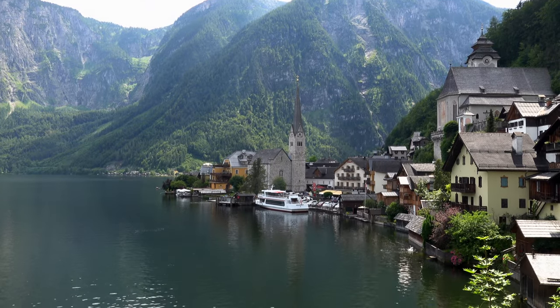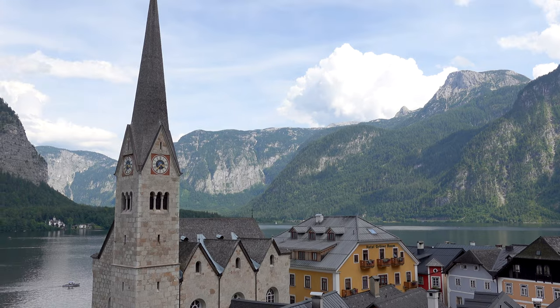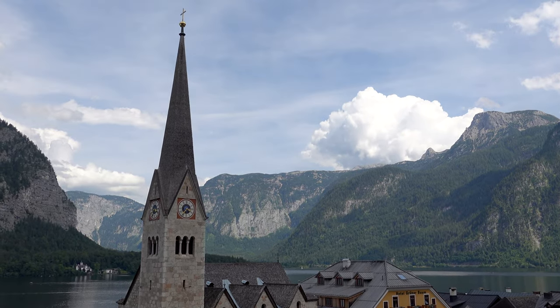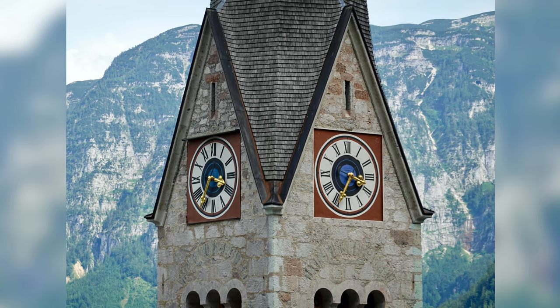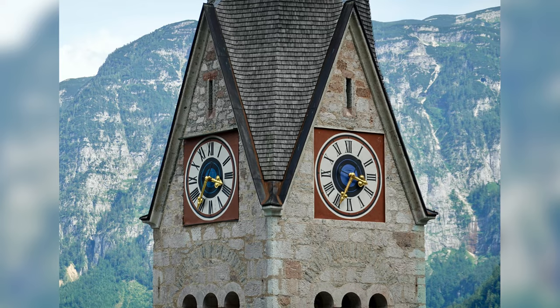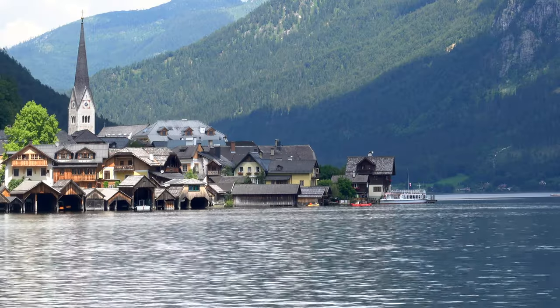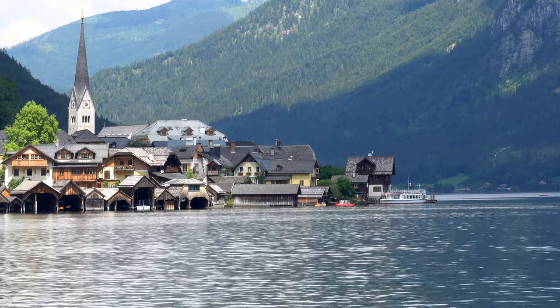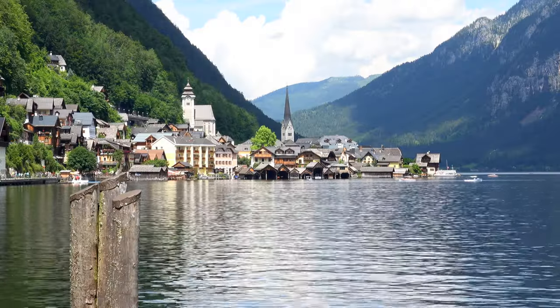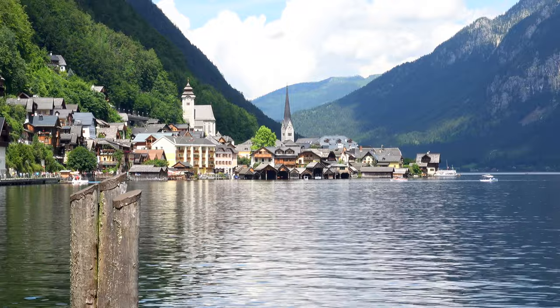Also prominent in Hallstatt is the Evangelical church. Protestantism and the teachings of Martin Luther spread in this area from the 16th century onwards, and in the 19th century Emperor Franz Josef I declared that the Evangelical and Catholic faiths should be equally tolerated. The Evangelical church was completed in 1863. In this view you can see the towers of both churches.